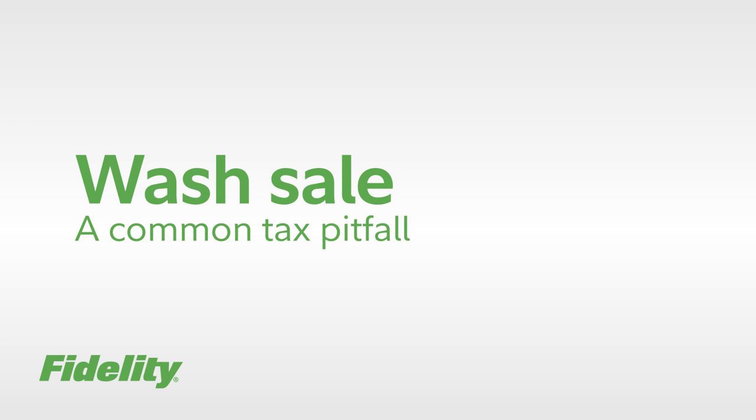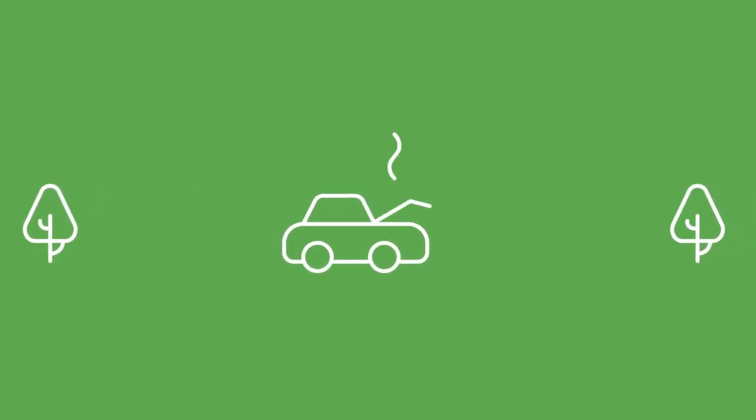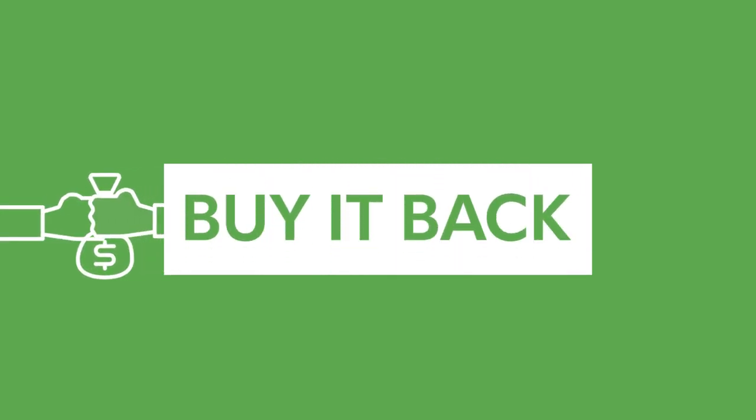Here are some tips to help you avoid a common tax pitfall, the wash sale. Let's start with a quick analogy. Your car's not working, so you sell it and cut your losses. A few days later, you realize you miss it and buy it back. All's well.